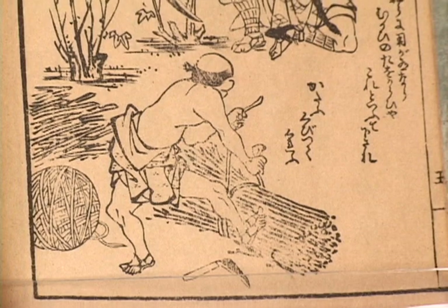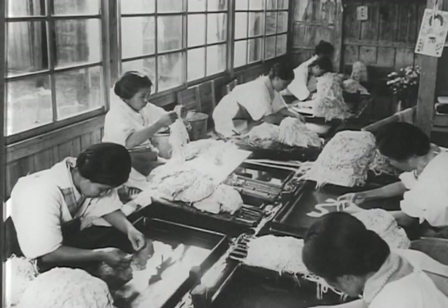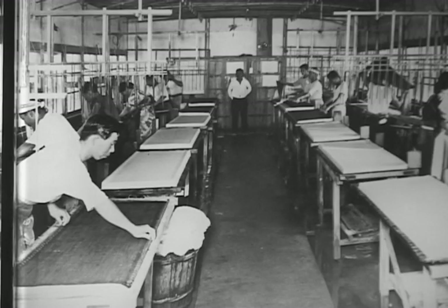When paper making went to Japan, they started making it out of Kozo, Mitsumata, and Gompe. Kozo is what we call mulberry trees. They'd steam them in a wooden barrel, pick off the bark — which is called chiri — pound it out, and make paper. They still do it that same way in the paper making villages in Japan.